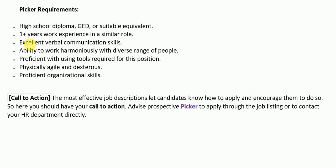As a picker, you must have a high school diploma, GED, or suitable equivalent. You must have more than one year's work experience in a similar role, excellent verbal communication skills, ability to work harmoniously with a diverse range of people, proficiency with using tools required for this position, and you must be physically agile and dexterous, with proficient organizational skills.